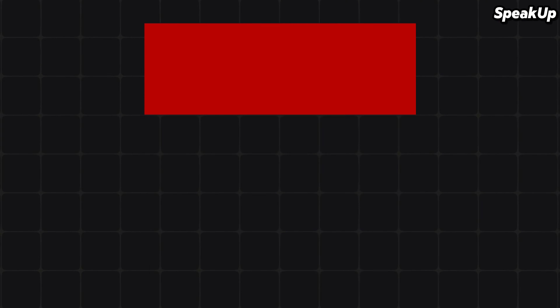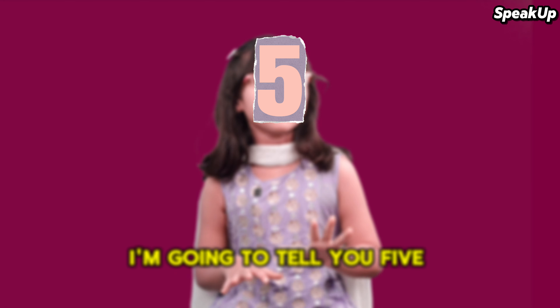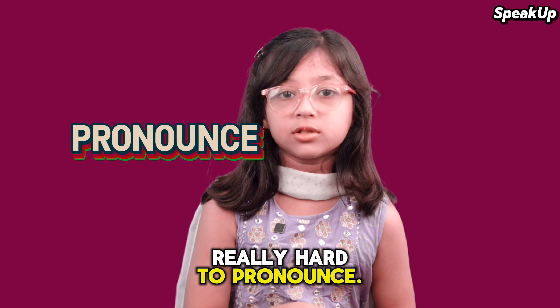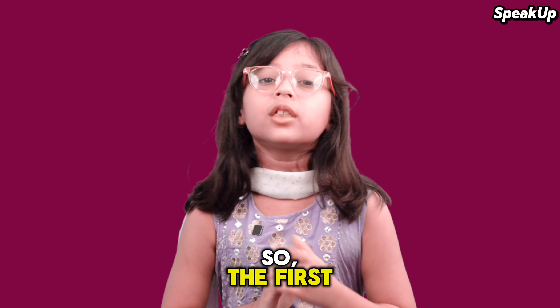Hello everyone! Today I'm going to tell you five correct pronunciations. Some of these words are actually really hard to pronounce, and I'm going to help you with how to pronounce them.